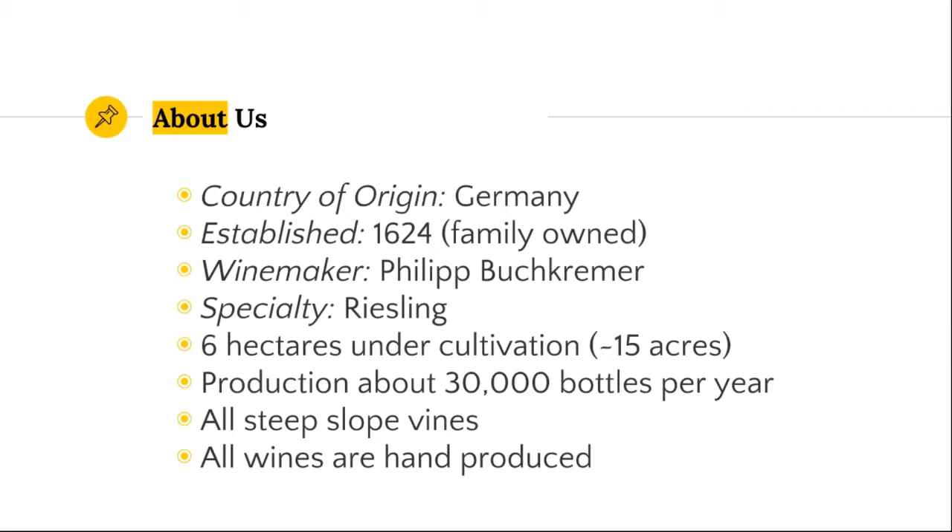Here are the facts and figures of the winery. We've been making wine since 1624. We have a terrific young winemaker named Philip Buchkramer. Philip has been making wine pretty much his whole life — he's a third generation winemaker, and he's quite unique in that he really likes the outside work almost as much as the cellar work. On the Mosel, most of the work is done by hand.